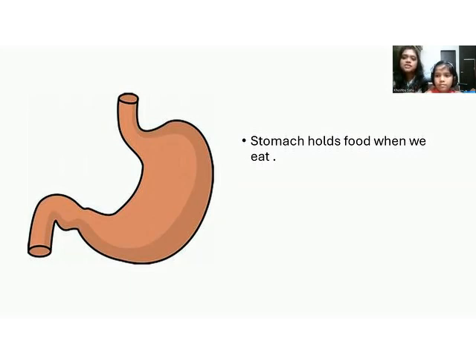The stomach holds our food and also helps in digestion of food. Today we learned about four internal organs — lungs, brain, heart, and stomach. Adhika, which organ do you think is most important? They all seem very important to me, because all the organs work together to keep the body fit and healthy. We can't say one organ is most important — every organ has its own importance.